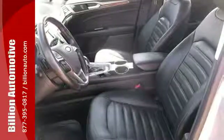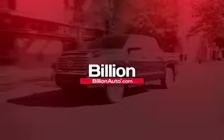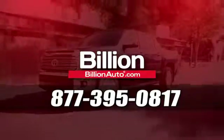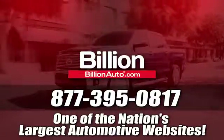The 2013 Fusion is a refreshing take on the modern sedan. Come on in today and take it for a test drive. BillionAuto.com will deliver right to your door. Call 877-395-0817 today. BillionAuto.com is one of the nation's largest automotive websites.